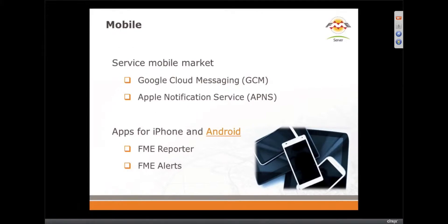Now we want to talk a little bit about mobile. We've got a brand new subscriber, Google Cloud Messaging, to complement the Apple Notification Service. And what do these do, Don?